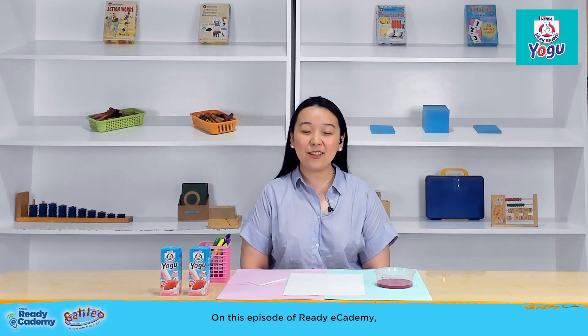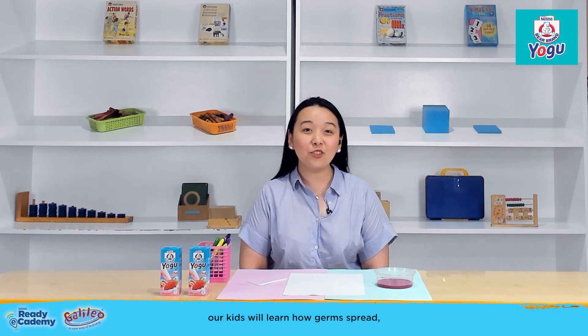On this episode of Ready e-cademy, our kids will learn how germs spread and how handwashing prevents it from spreading.